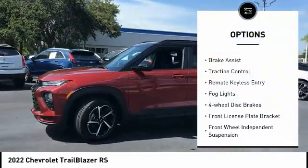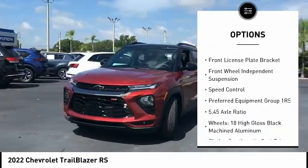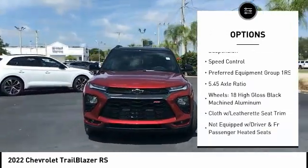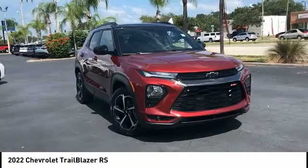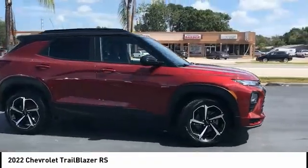Electronic stability control, alloy wheels, brake assist, traction control, remote keyless entry, fog lights, four-wheel disc brakes, front license plate bracket, front wheel independent suspension, speed control.